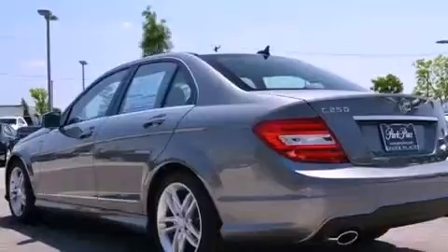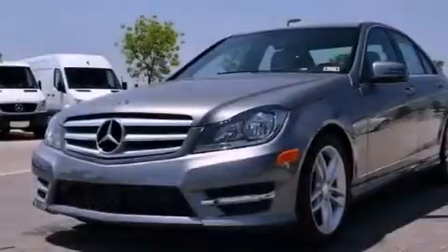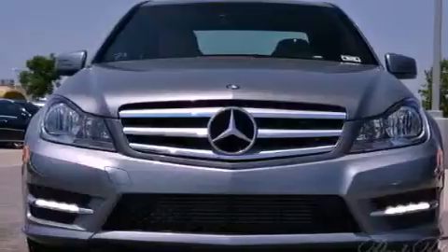Its top features and packages include the premium one package, a front and rear multi-link suspension, a turbocharger, the sport package, a sunroof, and a tire pressure monitoring system.